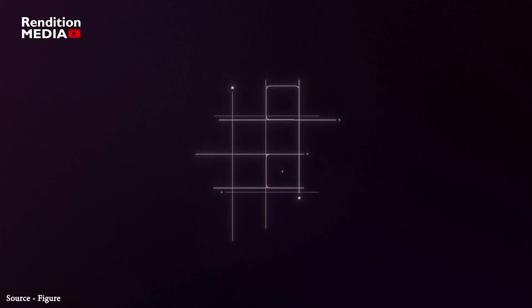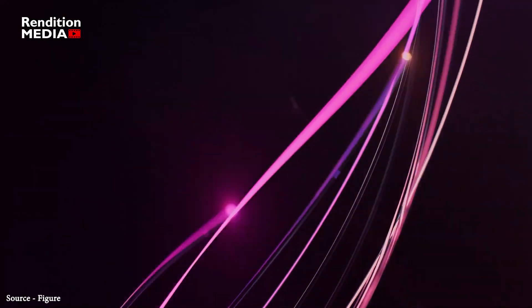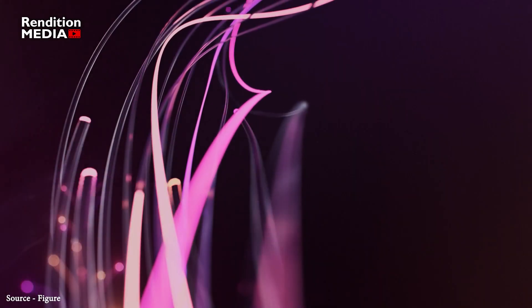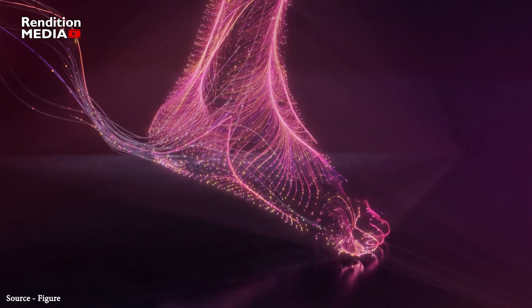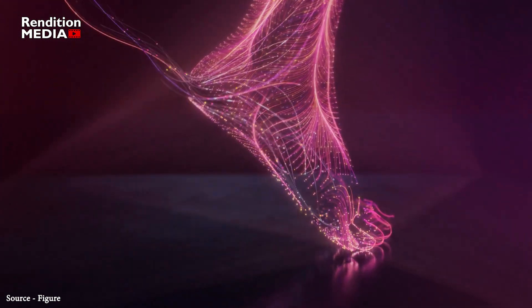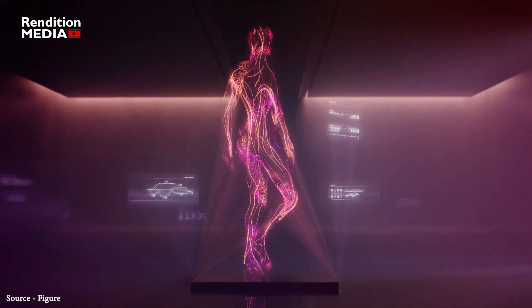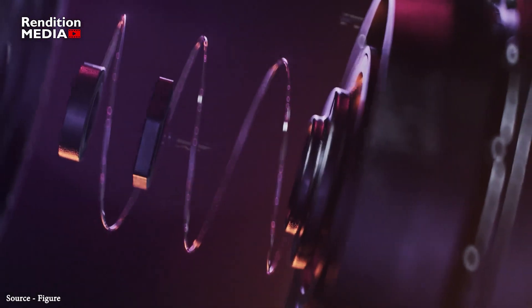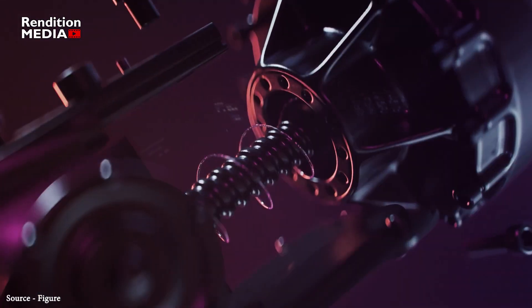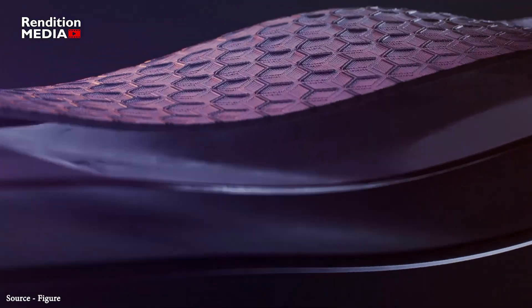Now let's move on to Figure Zero One. Recently, real-world AI robotics startup Figure has made the public release of the world's first commercially available general purpose humanoid robot — Figure Zero One. The prototype bears a strikingly close resemblance to Tesla's robot Optimus. Figure Zero One will have the power to acquire new knowledge and skills over time, enabling it to take on more complex tasks and operate in a wider range of environments.